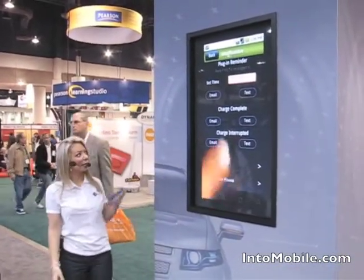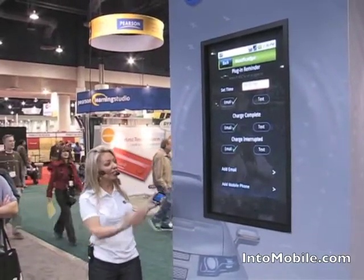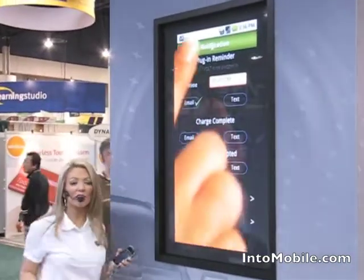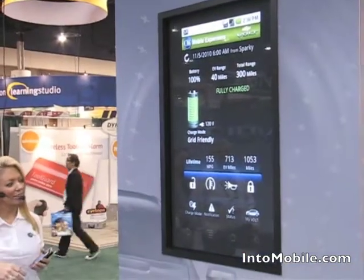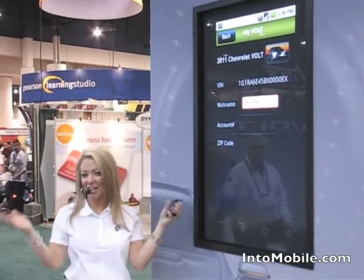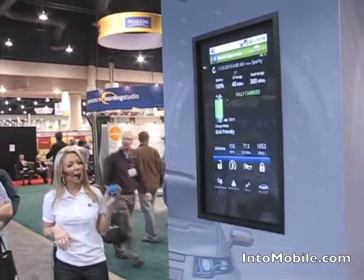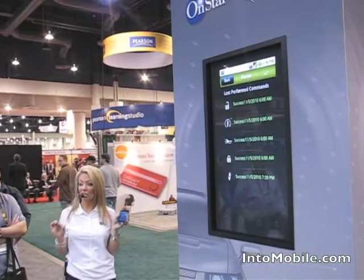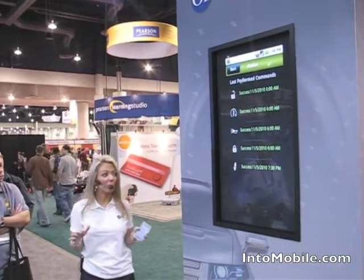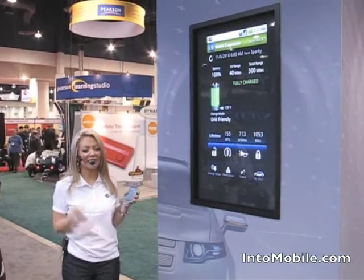Notification alerts: you can set up emails or text alerts to receive on your smartphone in case the charge on the Volt is interrupted or to let you know that the charge is complete. And another fun feature — MyVolt — you can name your vehicle. As you can see, we've aptly named ours Sparky. The OnStar Mobile application gives you more vehicle information data than any other integrated mobile app on the market, and that's why with the Chevy Volt and OnStar, this vehicle is the most connected and the most fuel-efficient vehicle on the market.